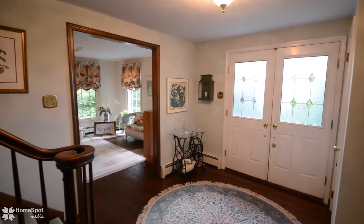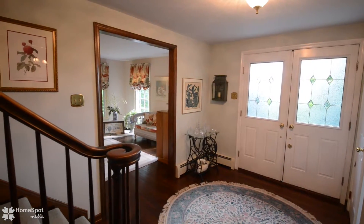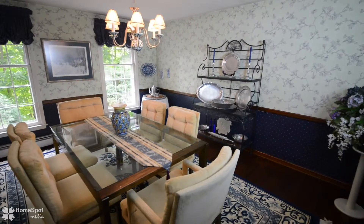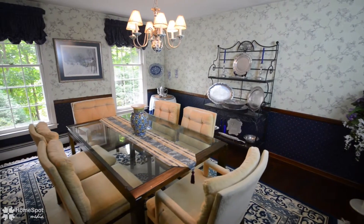Walk in to be greeted by a grand foyer with beautiful wood trim. Take note of the gorgeous hardwood floors that run throughout this home. This is truly a home of distinction and character.